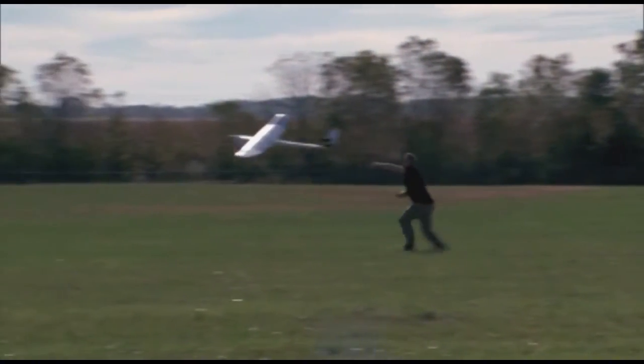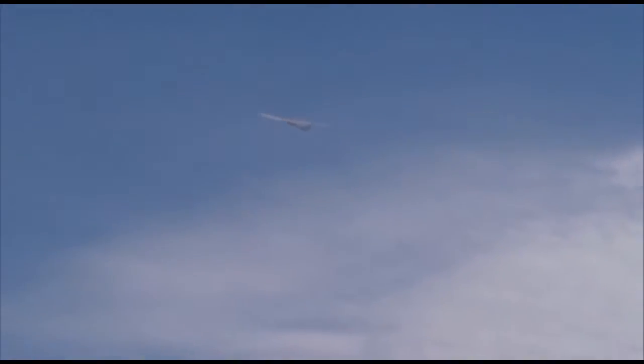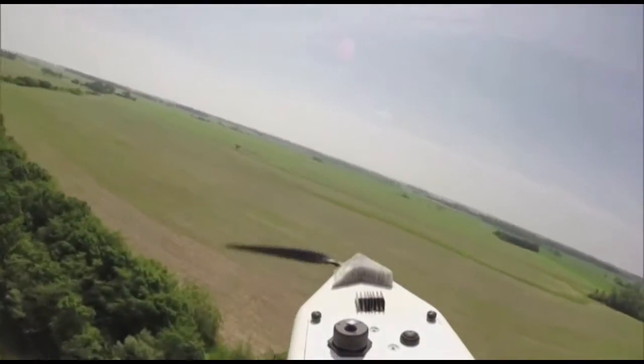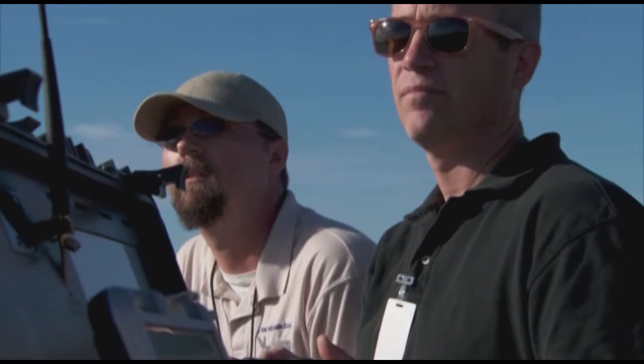Sinclair really looks at unmanned aerial systems as being one of the next big things. It's going to be a huge employer for the country nationally, but certainly for the state of Ohio. It has a lot of benefits for existing industries, and we really view ourselves as an enabler — connecting students with potential employers, enabling industry to develop and operationalize technologies, and forming collaborations and partnerships.